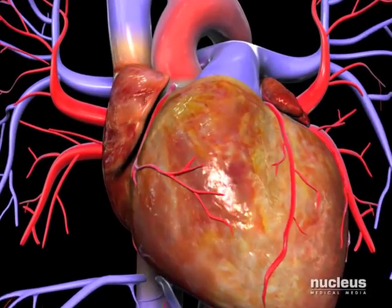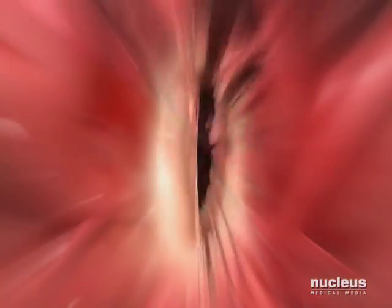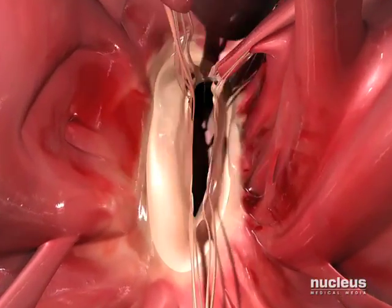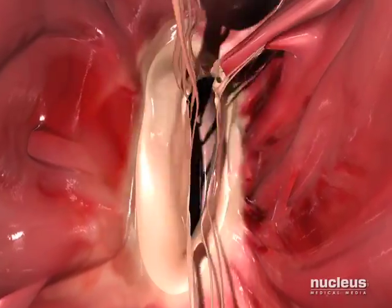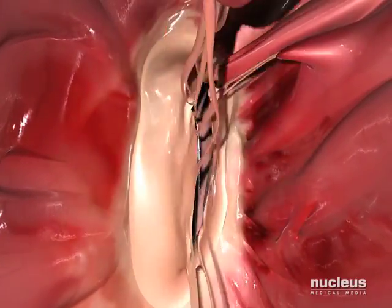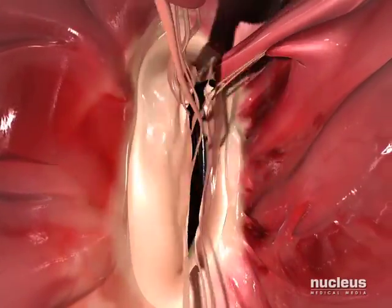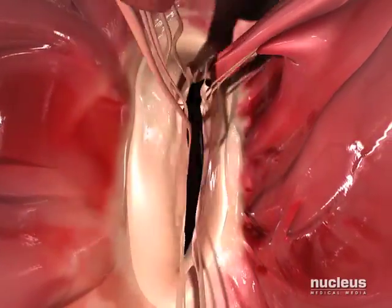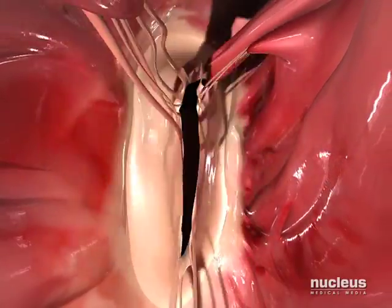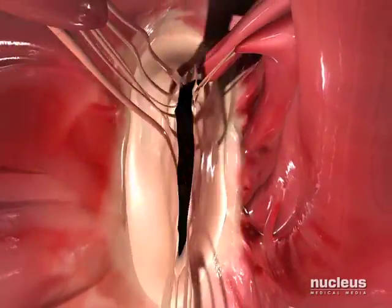To minimize the risk of rejection, successful allograft transplantation hinges critically on the ability to render these tissues acellular — that is, removing all cells from the tissue. While decellularization eventually became possible, researchers found themselves faced with time-consuming processes, immunological complications, and the risk of tissue matrix degradation.